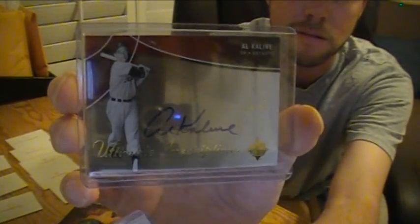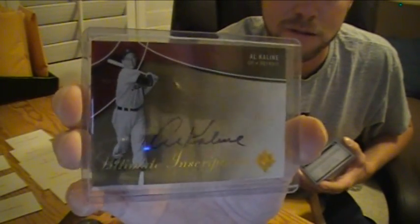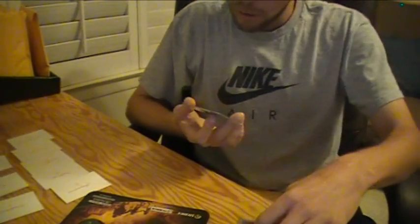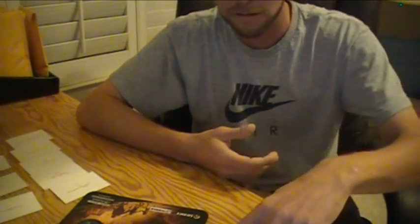We've got a 2009 Ultimate on-card auto on the K-Line. It says inscriptions with no inscriptions. Numbered 10 out of 15 on the K-Line. There you go, Jay. Thank you very much, brother. Congrats. Peace.